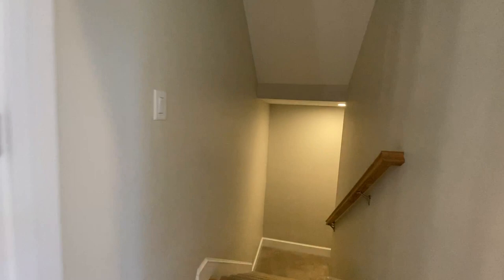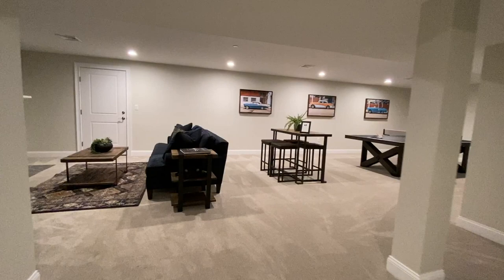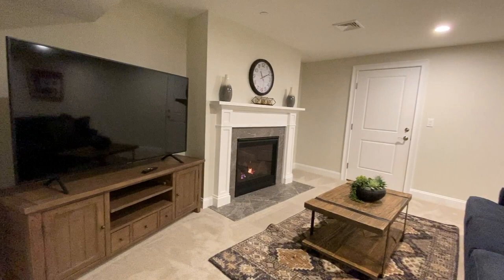Speaking of basement, let's head to see the finished basement in this model at the Village at Canterbrook Farm. Every home has an unfinished basement that can certainly be finished as an option.